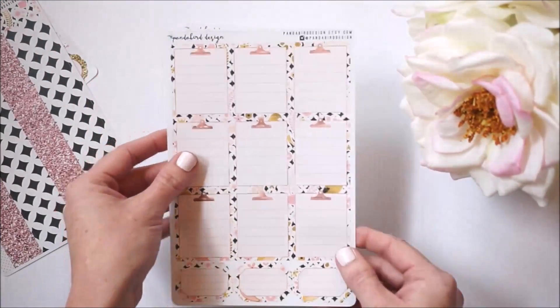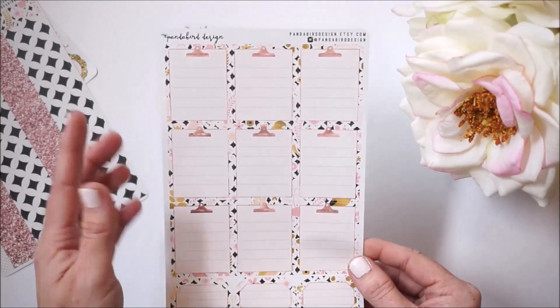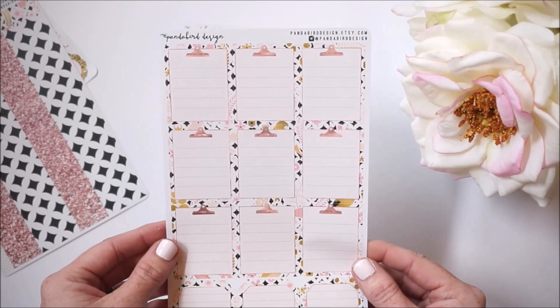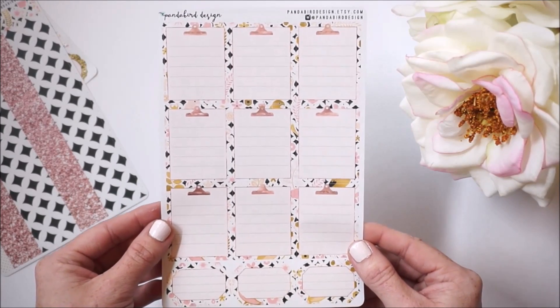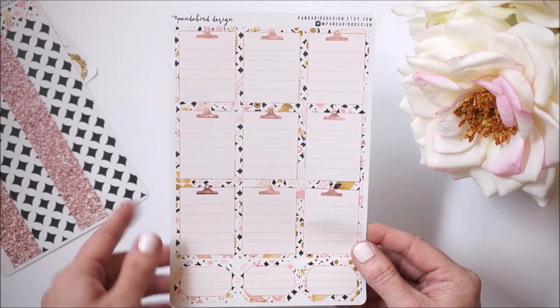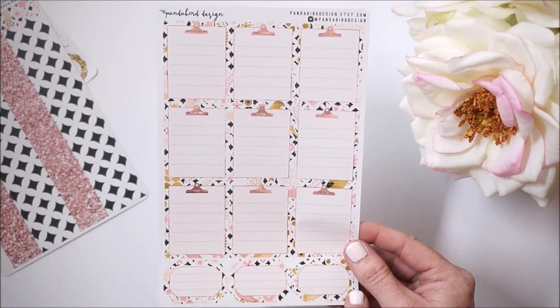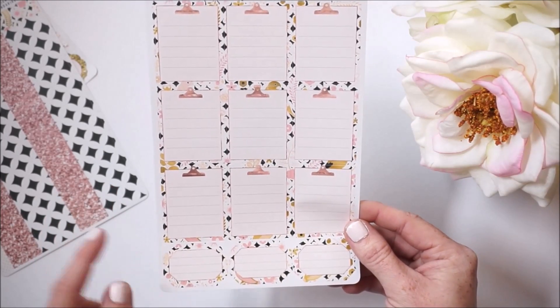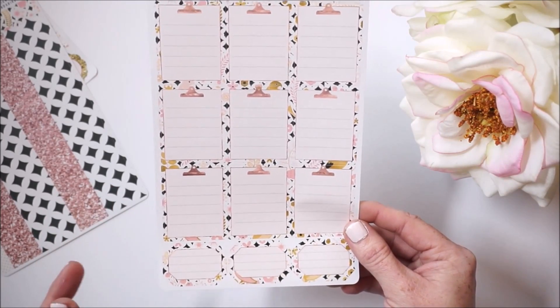This sheet here is your writing boxes — you once again get nine of them, which is amazing. This would be great for your to-do section because they have lines in them. I just want to point out how much I love the detail of this rose gold clipboard effect.